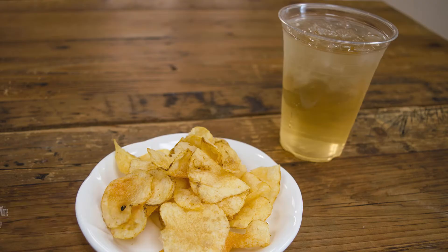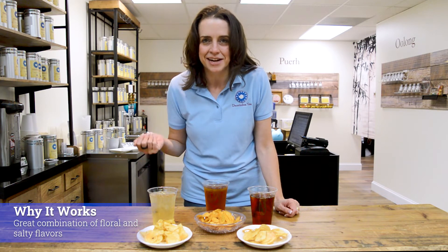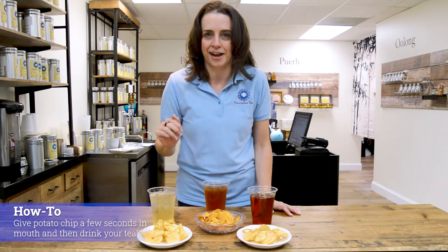The first pairing is Himalayan White and a standard sea salt potato chip. Why Himalayan White? That floral combined with the salty and the starchiness of the potato creates a beautiful effect in your mouth. The trick is to put the potato chip in and then drink. And no, I'm not doing that on camera, I promise you.